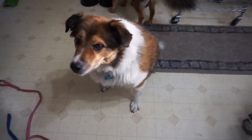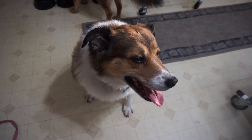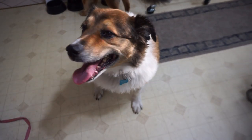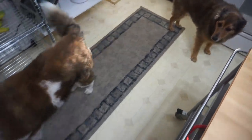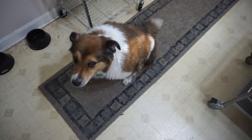Good boy, Milton! Good boy! Look at you! There's my Milton boy. Sit! Where y'all going? Where are y'all going? Milton, sit. Good boy!